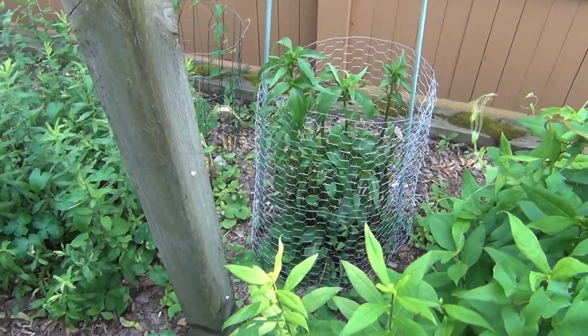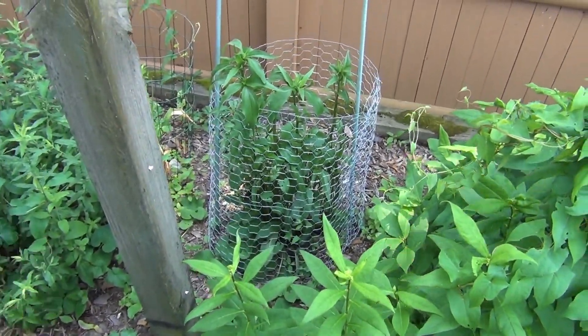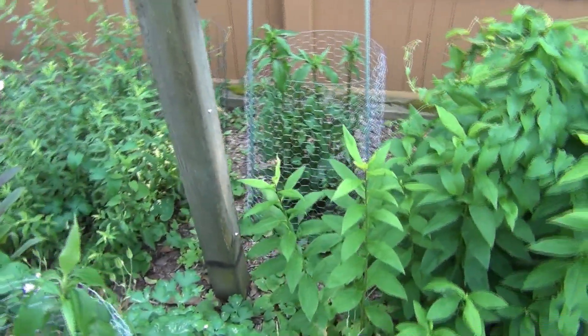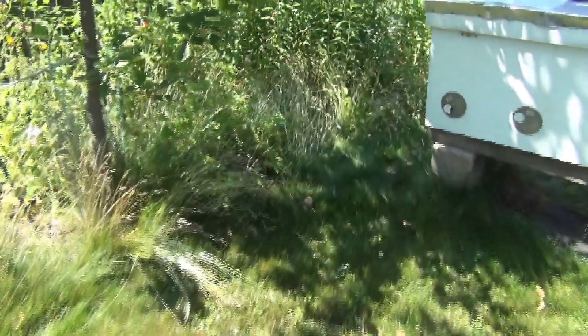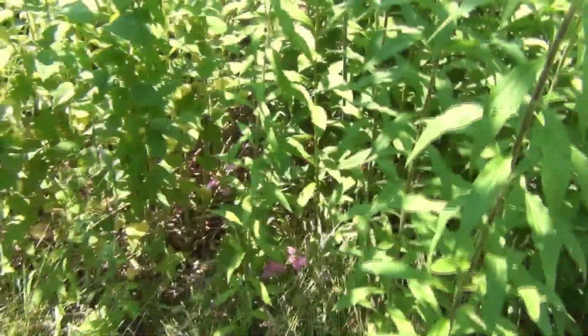There's another echinacea I'm trying to protect — this one got chopped down, it was a really big healthy-looking plant. Then I saw the groundhog over here and didn't notice it had chomped on this until I came out to inspect the damage. I thought it was gone because I hadn't seen it for a while. I still haven't seen it, but I discovered those holes renewed next to the shovel today, so I'm pretty sure that's what it is.